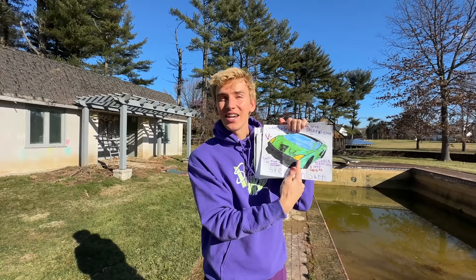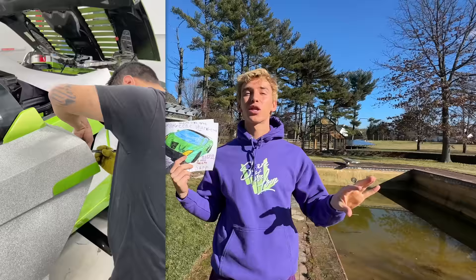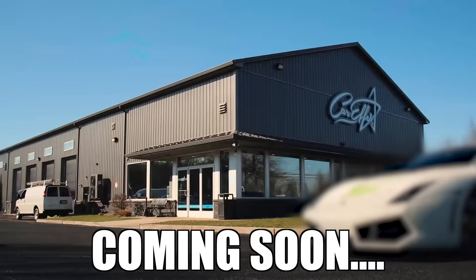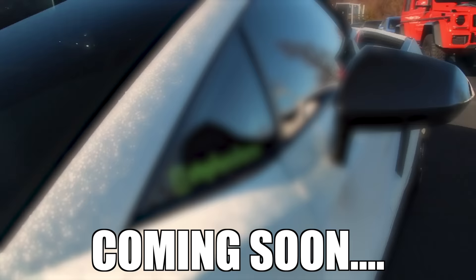That leads me to today's fan mail shout-outs. Today's shout-out goes to Jackson for drawing the Sharerghini. Obviously here the Sharerghini is green, but as you know, my Sharerghini is in the shop right now getting the world's first ever diamond Lamborghini wrap. And when it's done, I'm going to do a Lamborghini wrap reveal video — it's going to be absolutely amazing.